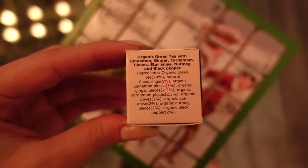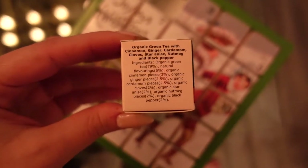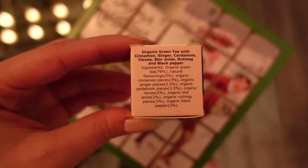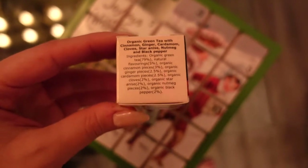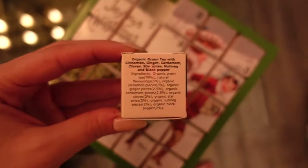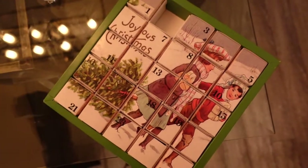I'm about to make a nice midnight tea. Day two of the tea advent calendar — it's green tea with cinnamon, ginger, cardamom, cloves, star anise, nutmeg, and black pepper. Very interesting! Can't wait to have this. It's a green tea but I'm still going to have it at night because it's only seven o'clock — I think we can have a nice little tea tonight.